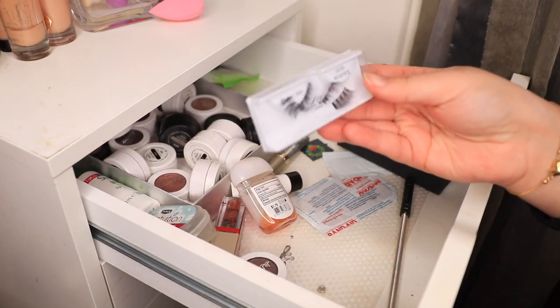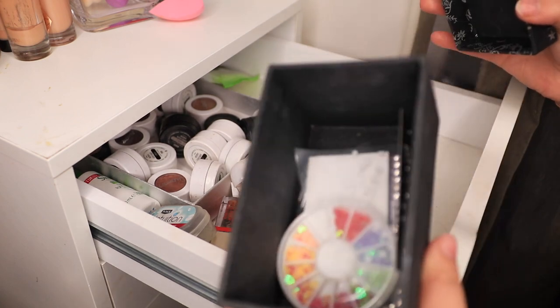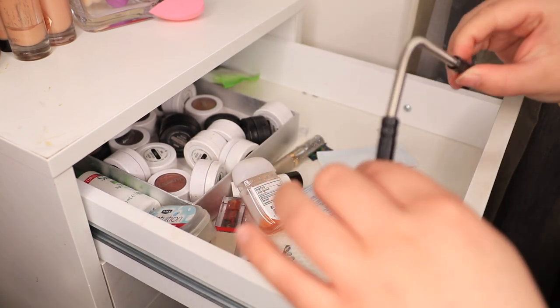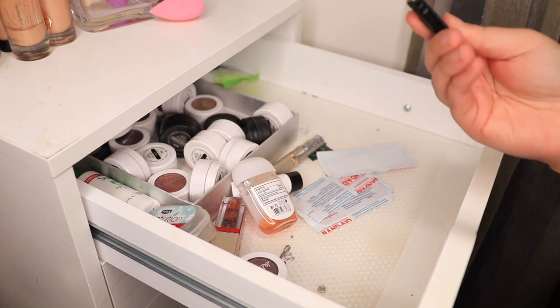And some Demi wispies from Model Rock, which I'll just keep as half lashes — half lashes are always a fun time. I think this box just has a bunch of other gemstones and things like that. Oh my God, I don't know what to do with this. It's one of those hair remover things. I might just put that somewhere — I don't know what to do with it.